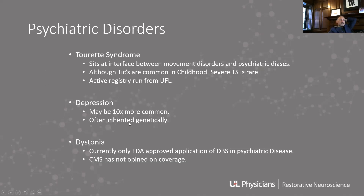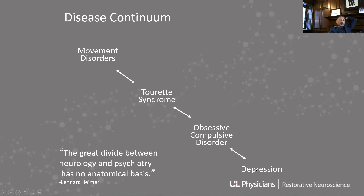DBS has been used for Tourette's syndrome, depression, dystonia, and OCD. There's a continuum of these diseases, and that's evident if you look at Tourette's syndrome, which is kind of the key to understanding that.